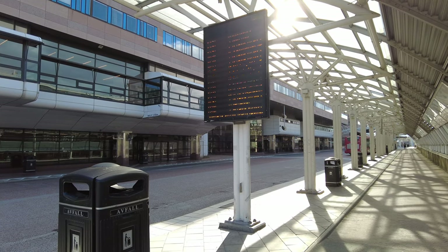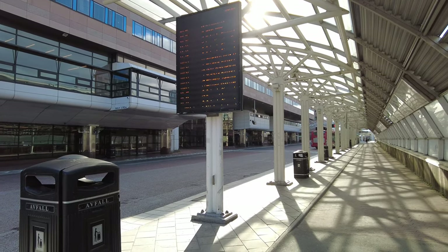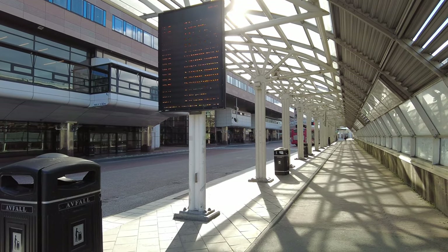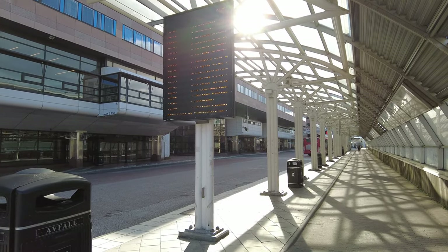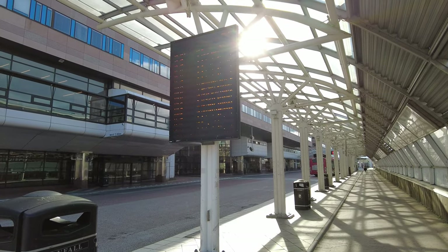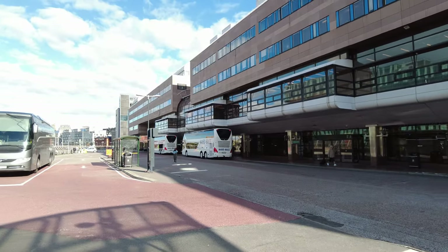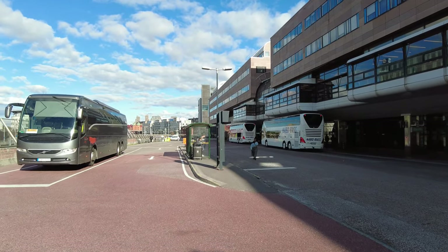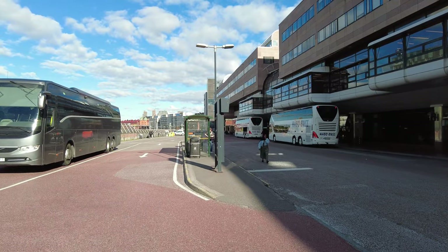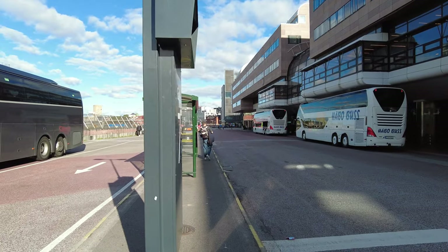We start off here at the Stockholm bus terminal. As you can see, you have all the buses going both to the airport and Gothenburg, and you can even take the bus to Norway if you want to — I cannot recommend doing that. Anyway, let's start with building number one, the bus terminal.